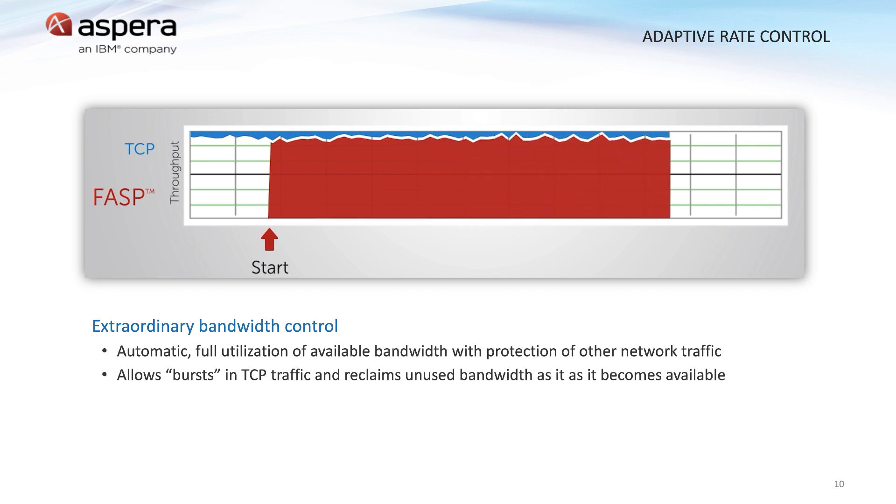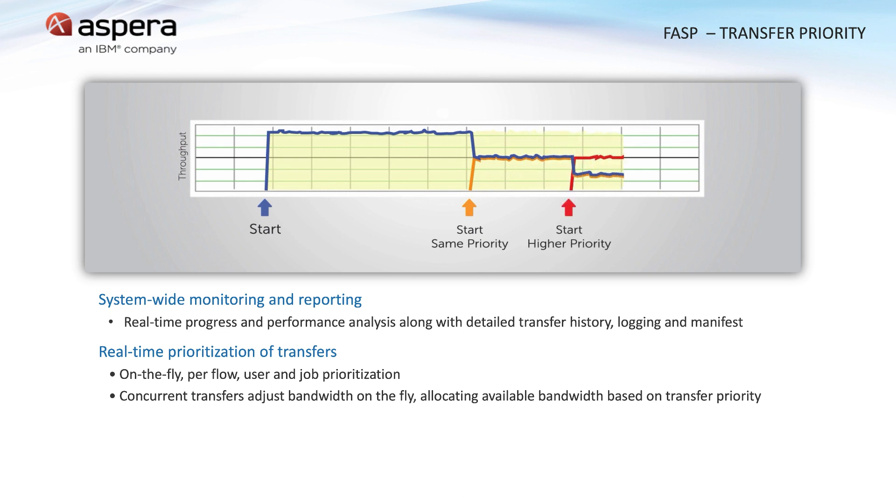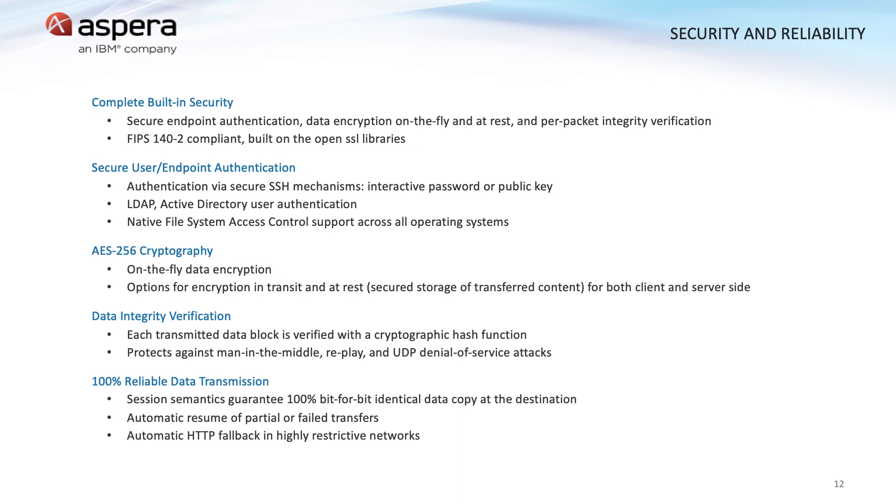We monitor the transfer many times per second to achieve maximum throughput while still being a good neighbor. Complementing adaptive rate control, Aspera can prioritize transfers. As the mix and number of concurrent transfers and priorities change, Aspera will allocate available bandwidth to each transfer accordingly in real time. Security is paramount for many federal customers. Aspera employs FIPS 140-2 compliant encryption for data at rest and in transit. It checks the integrity of every packet it sends and receives and guarantees the full package was delivered unaltered. If a connection is lost, the transfer can be securely resumed at a later time. In the case of highly restricted networks, Aspera can revert back to traditional HTTP-based transfers, sacrificing speed but still offering many of the aforementioned benefits.